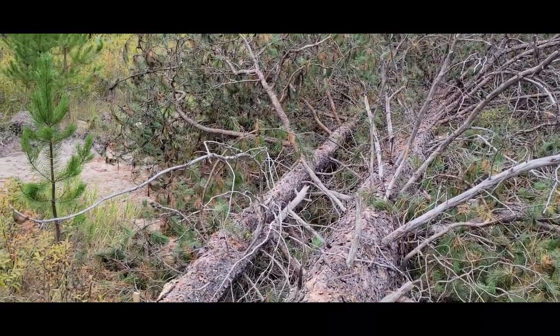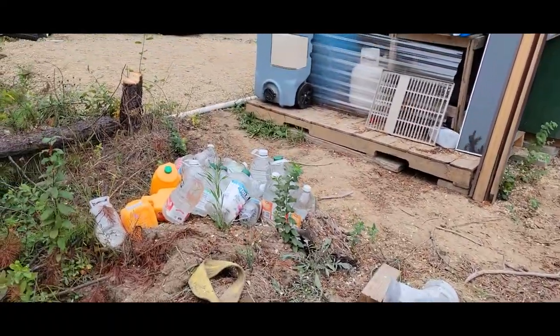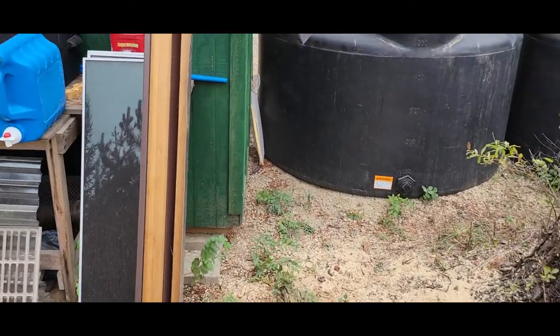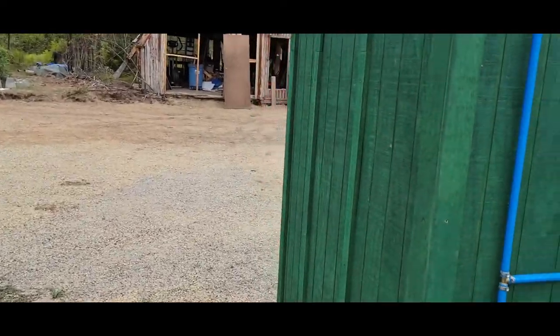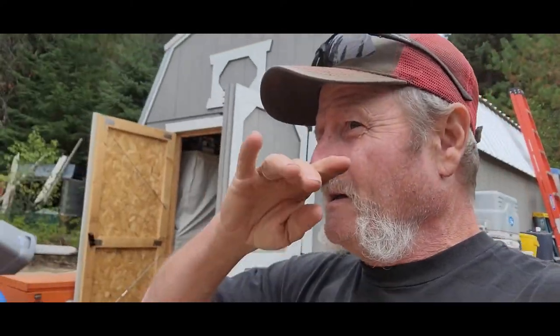We have a hard time burning firewood right now because we've got a Presto log stove — you can burn firewood, but Presto logs are so much nicer. There's a hot water shower; I love it. You've got to drain it every time you use it though, because we freeze up here. It's getting down into the 20s.